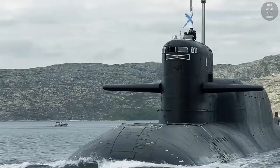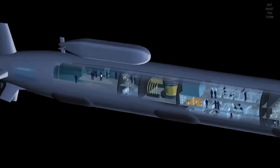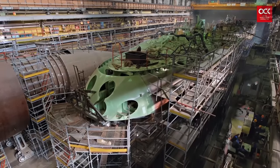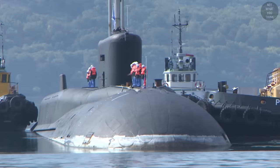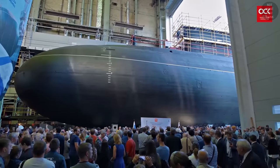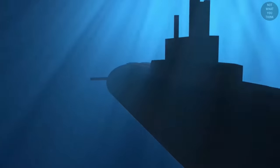Modern submarines typically have two hulls: a pressure hull and a light hull. The pressure hull provides atmospheric pressure for the crew and devices that need to function at specific pressure, humidity, and temperature. The light hull provides space for equipment that can handle water pressure at depth, such as ballast tanks, sonars, and torpedo tubes. The bow of most submarines is part of the light hull, giving the submarine its shape for the best possible performance.